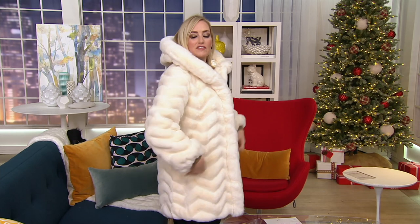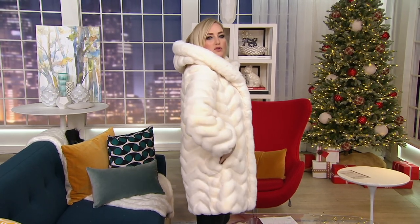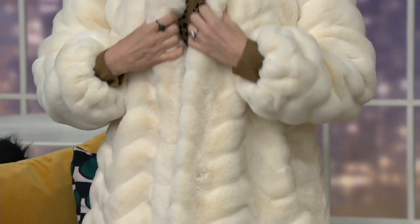This coat that I found on QVC.com was my inspiration for the entire theme of this show — winter wows and stocking stuffers. This, to me, defines winter wow: this beautiful Gallery New York chevron faux fur coat in cream.